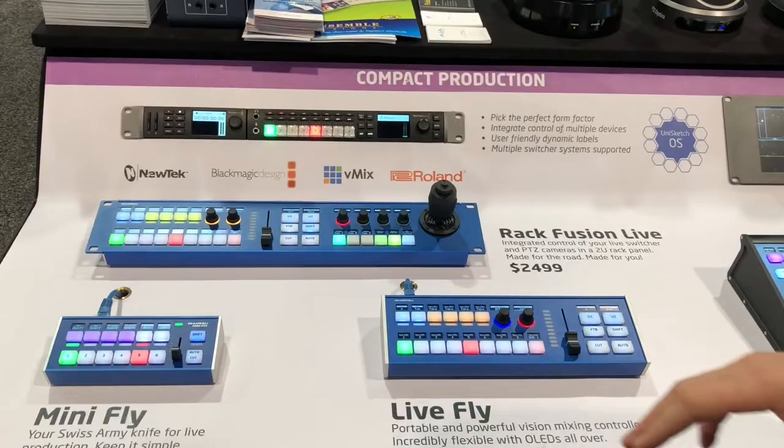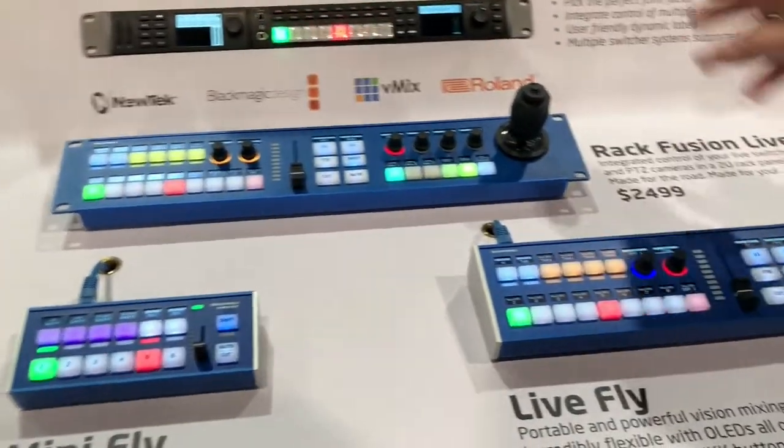We brought almost all our controllers this year, so we have the Mini Fly, the Live Fly, the Bragg Fusion Live, and in this section we demonstrate how it can be connected to both an ATEM switcher and a NewTek TriCaster right here.